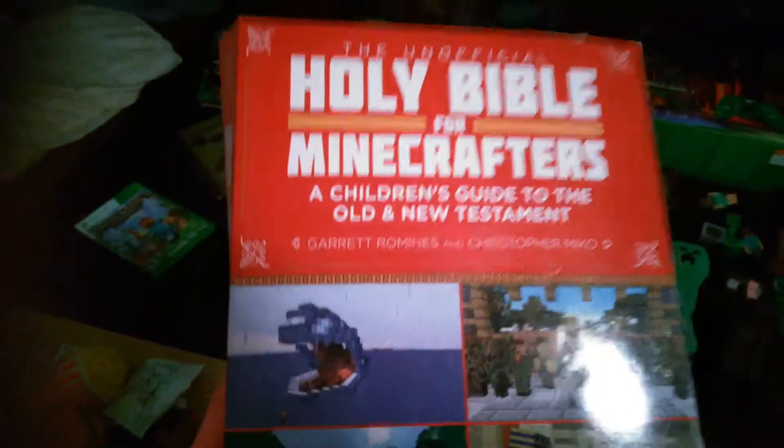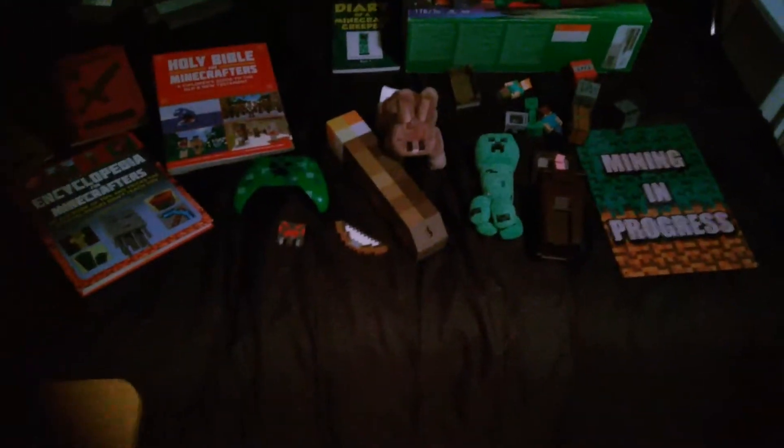Holy Bible for Minecrafters. That's amazing. I got that for Christmas and I read it all on the same day. It was awesome.